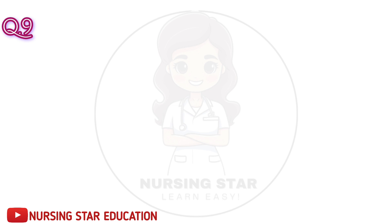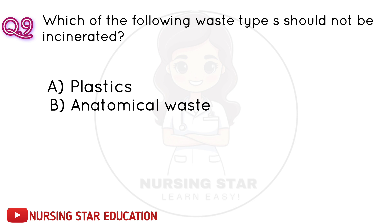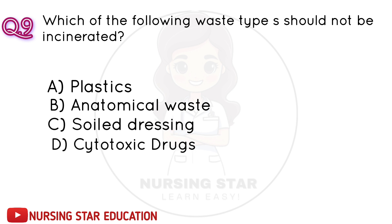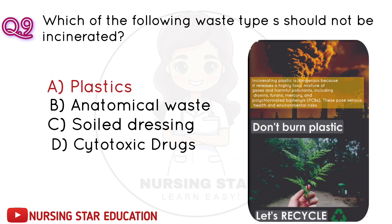Question number 9: Which of the following waste types should not be incinerated? A. Plastics. B. Anatomical waste. C. Soiled dressing. D. Cytotoxic drugs. Correct answer: A. Plastics.